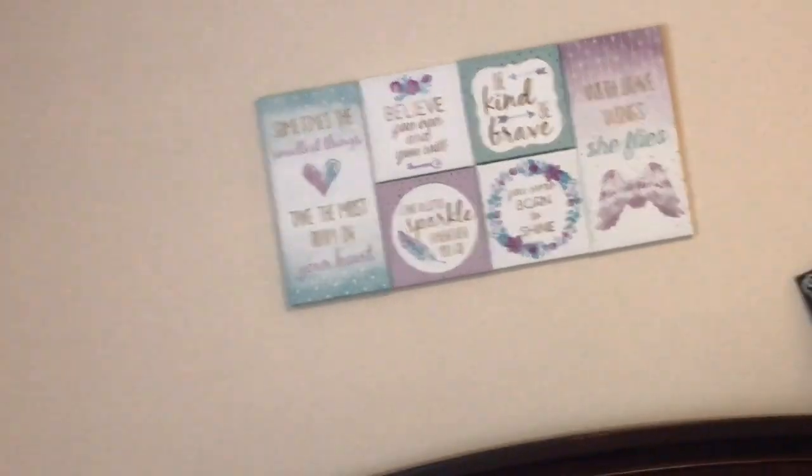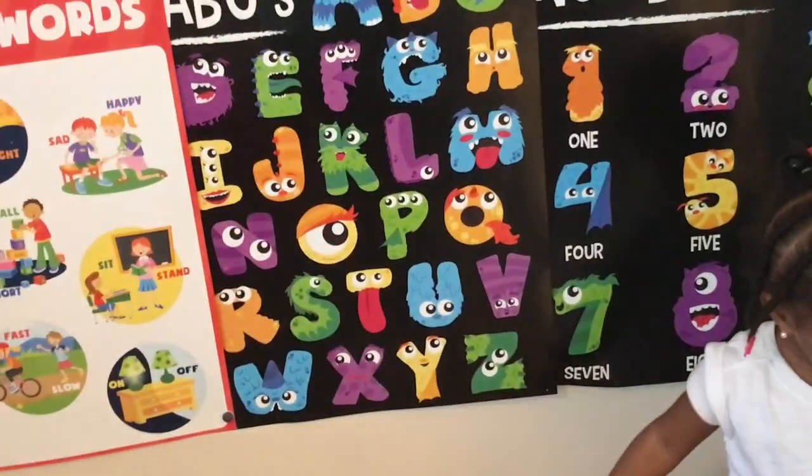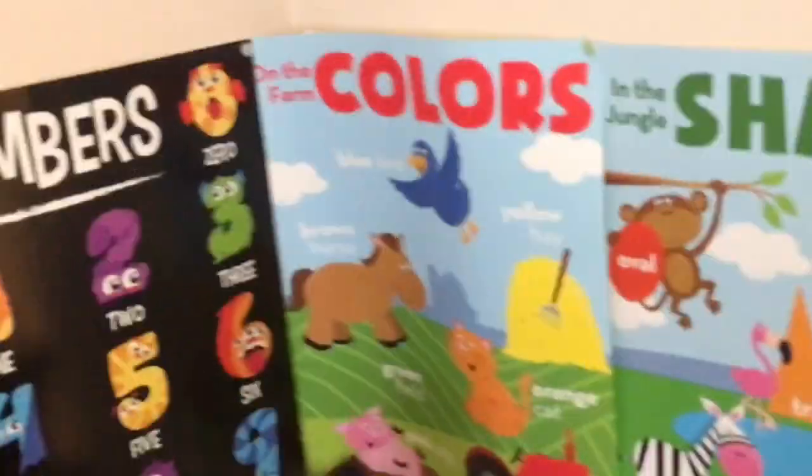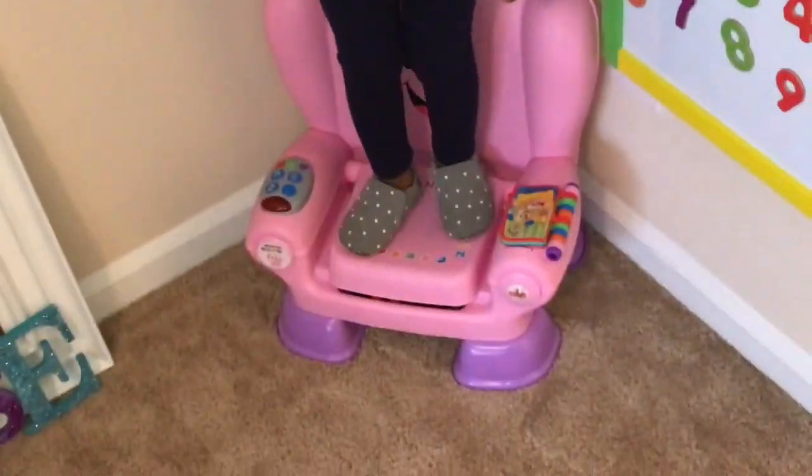Let's show them your learning corner. Welcome to the learning corner. Here is her learning corner. We have position words, opposite words, ABCs, numbers, colors, and shapes — and all of these are from the Dollar Tree. Her learning chair that her daddy bought for her first birthday. We also have pictures from when she was a baby and I was a baby, and her letters from her second birthday party that I made. They are Fand Dory themed.